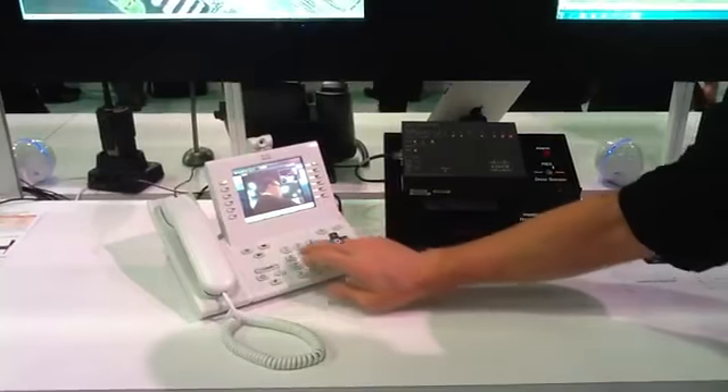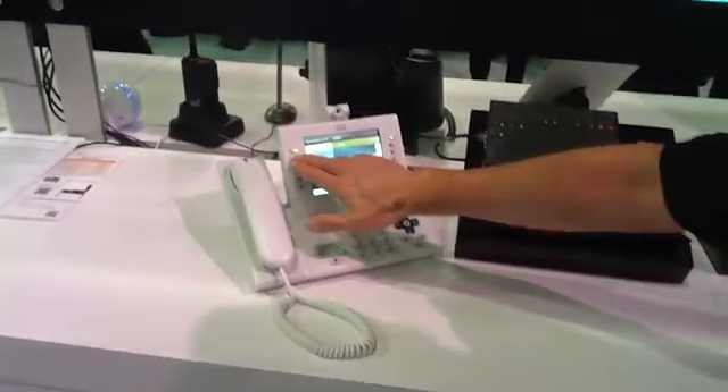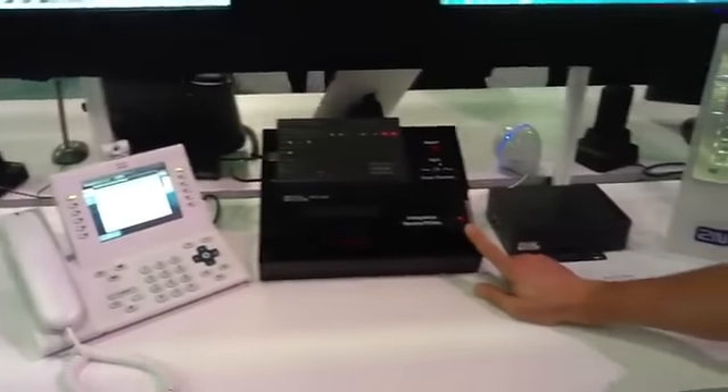We can then use our video to identify the visitor. You'll notice that I have the ability to allow access into the building — that opens up the lock.